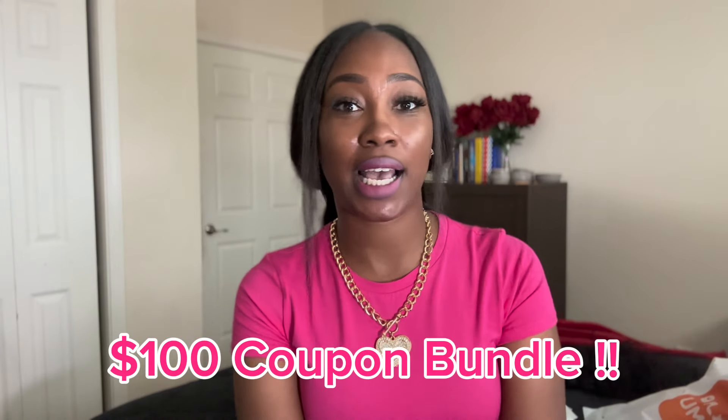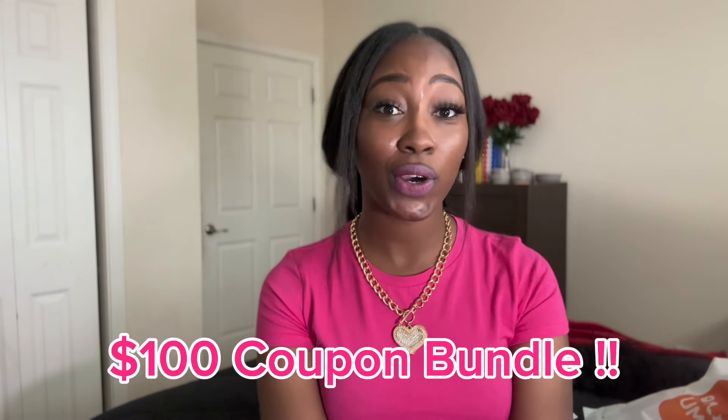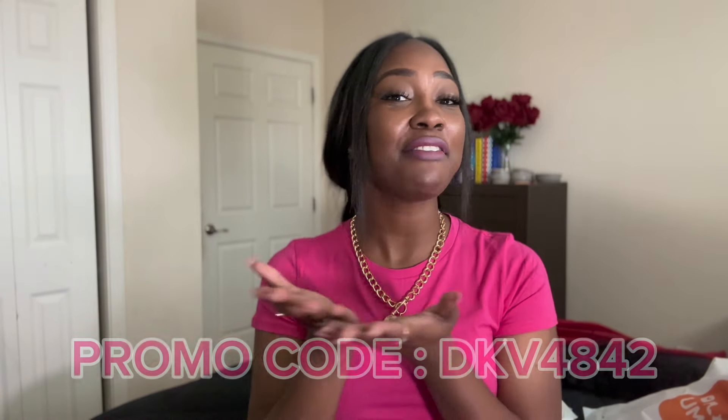So that is everything I got from Temu — that was a good haul if I do say so myself. Let's talk about the hundred dollar coupon bundle. You go on the site and either click my link or search the code in the app — once again it is DKV4842. It's a hundred dollar coupon bundle. If your cart is 50 you put in the code and you can use the 30-off coupon, and then next time you can use another coupon. It's in segments but it adds up to 100.